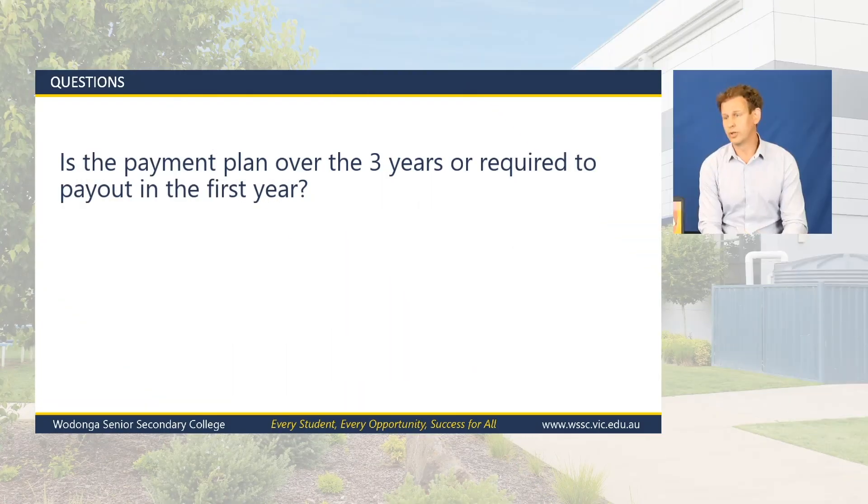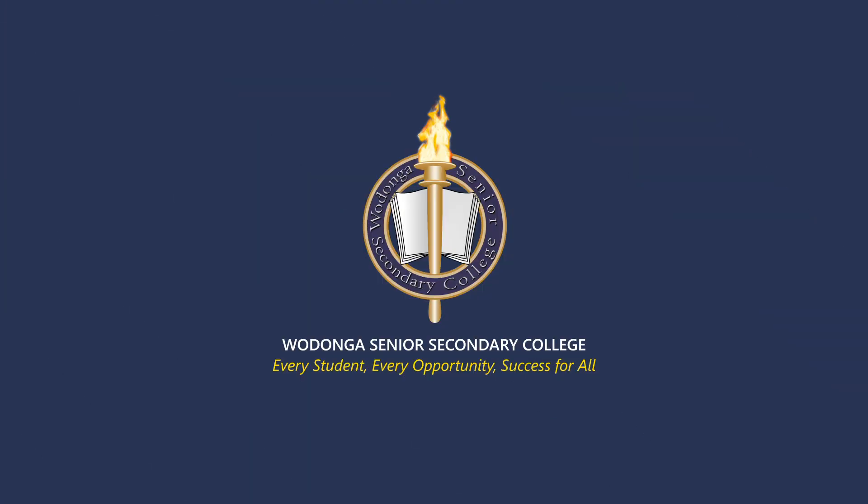Is the payment plan over three years? No — we try to get the payment plan done in around six months. There are a couple of reasons: we are a school, not a bank, so it's difficult to hold the finance for that period of time. We also try to get the laptop payments completed as early as possible, because when students go into their Unit 1 or 2 subjects — which is halfway through Year 10 — some of those subjects attract fees, and we try to get the laptop payment finished before that so you're not bundling one thing on top of another. So payment plans are based over around a six-month period.